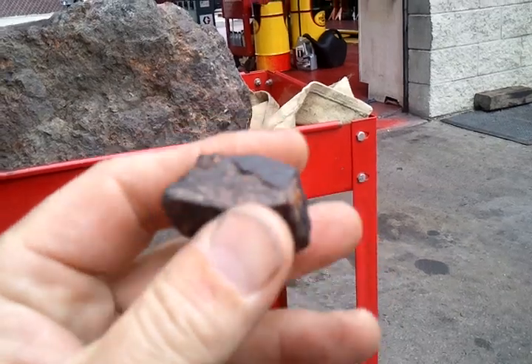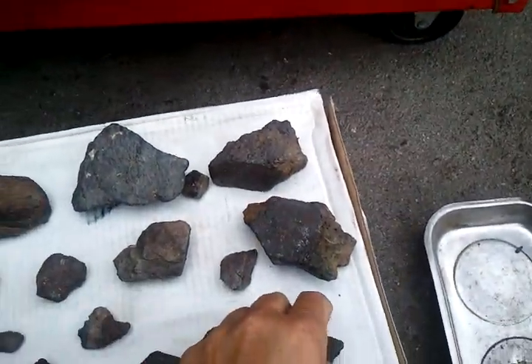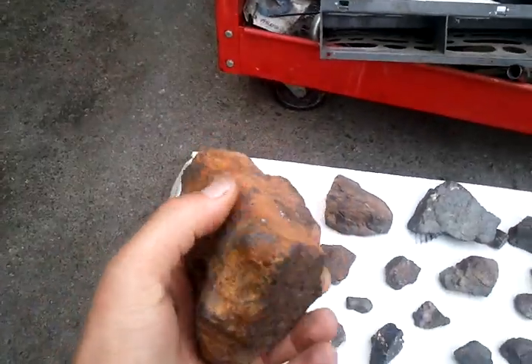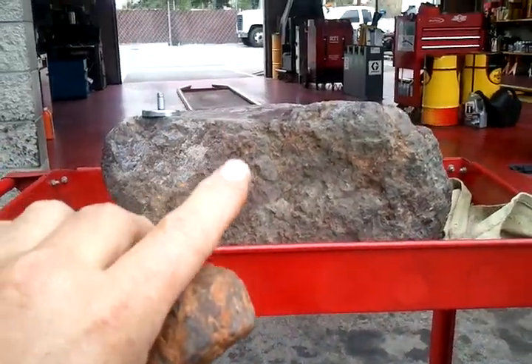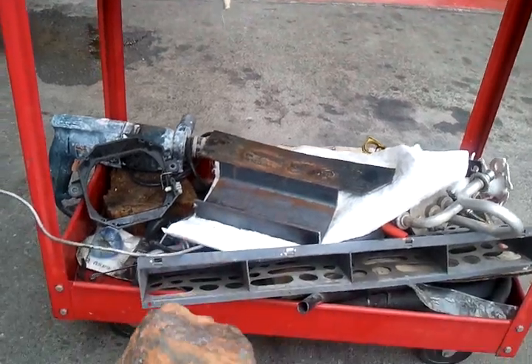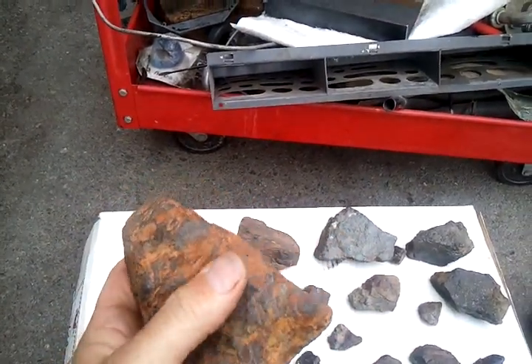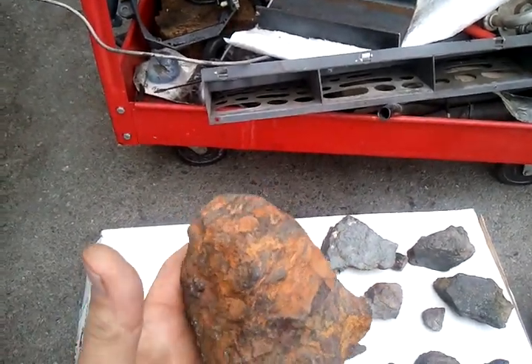This one here has got a story behind it. This one I actually found about five miles from where I found this big one over there. I didn't know anything about meteorites — I still don't — but this has got these thumbprint-looking dimples on it.